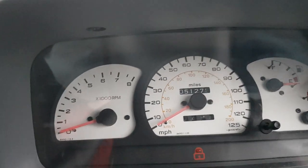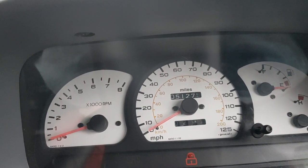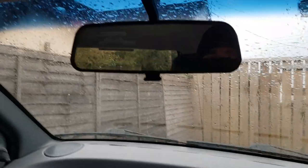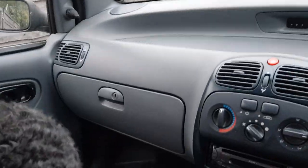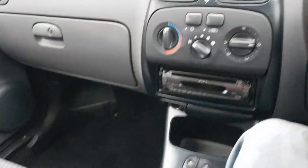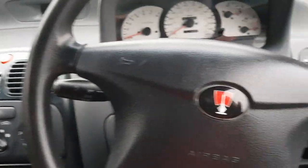£200 gets you a City Rover with 51,000 miles on it. It came with a quarter of a tank of petrol, if that is to be believed. Overall, the interior is in a really nice condition. It's really surprised me — whenever people slate these little cars so much.